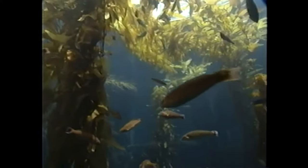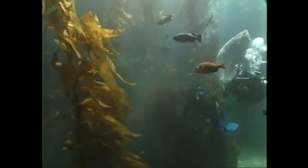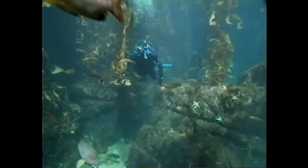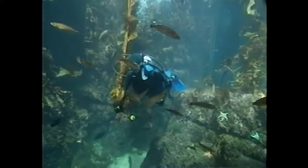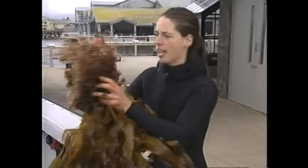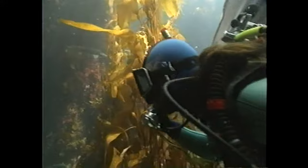We've brought kelp plants into the aquarium, and we've also brought a lot of the animals and plants that live in a kelp forest. I'm responsible for maintaining all the kelp and the algae in there, so I'm sort of like an underwater gardener. I love getting out in the bay and collecting plants and animals and invertebrates. The greatest thing is to bring back a kelp plant and put it in.